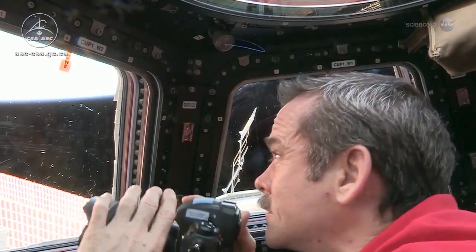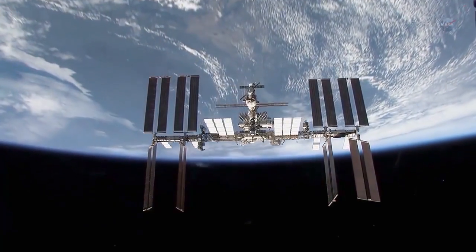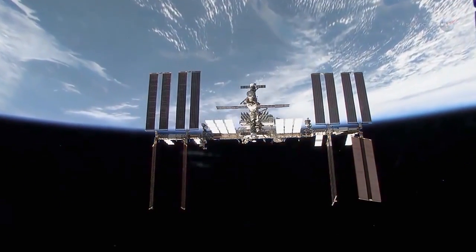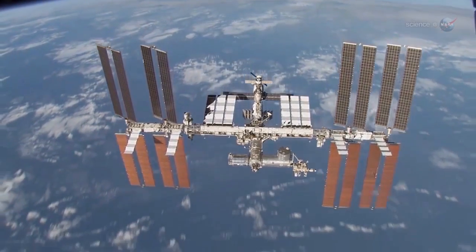Now, however, NASA is taking the space station's Earth-observing capabilities to a whole new level. Before the end of the decade, six NASA Earth science instruments will be mounted to the station to help scientists study our changing planet.